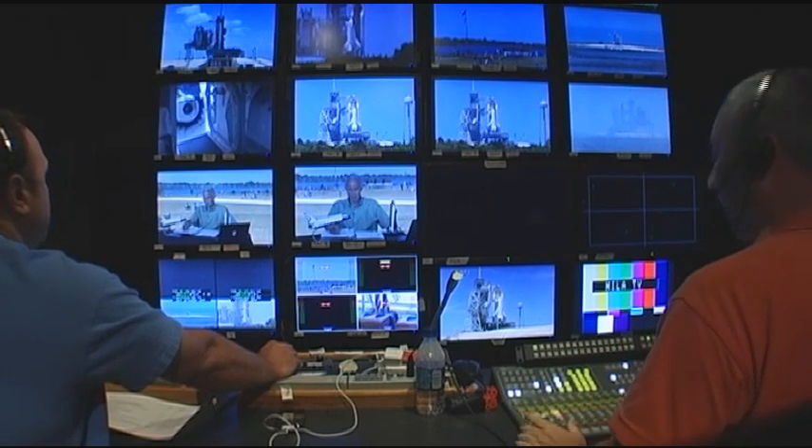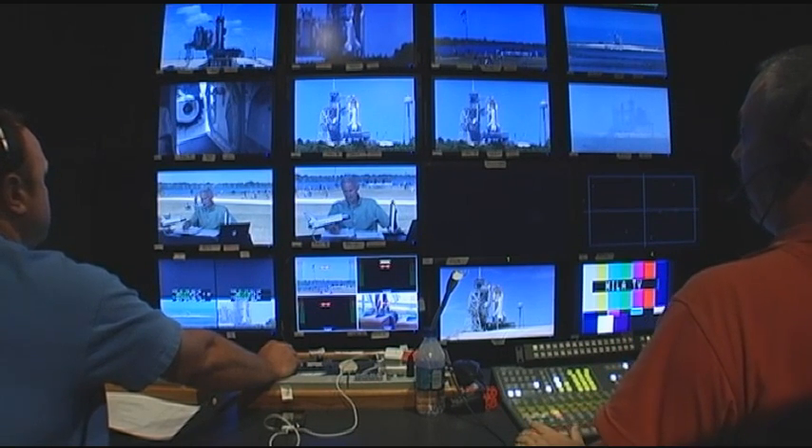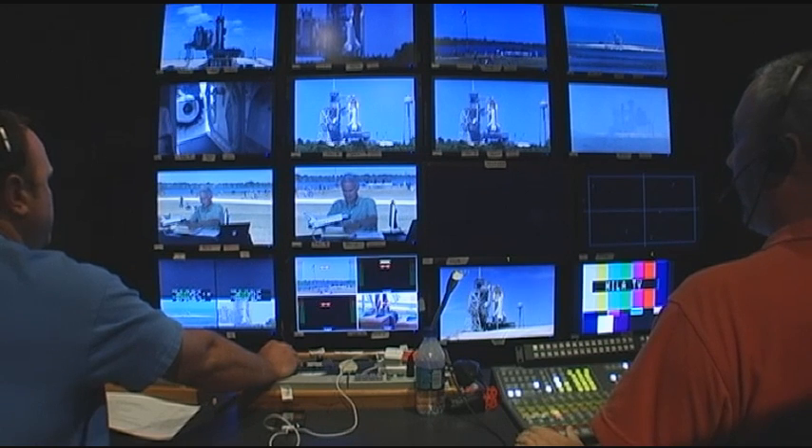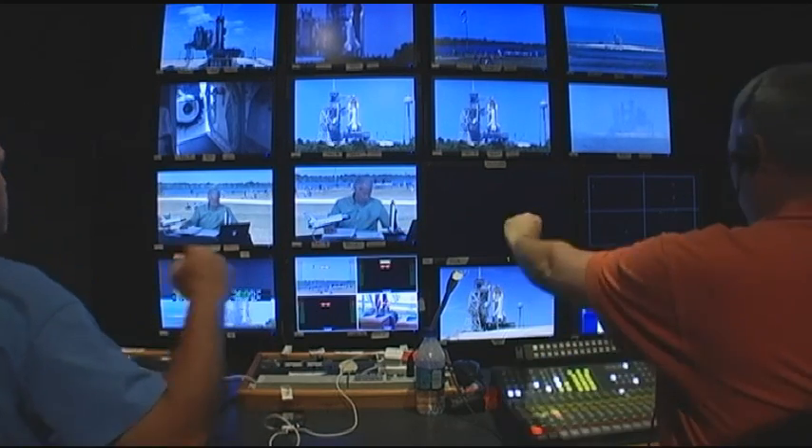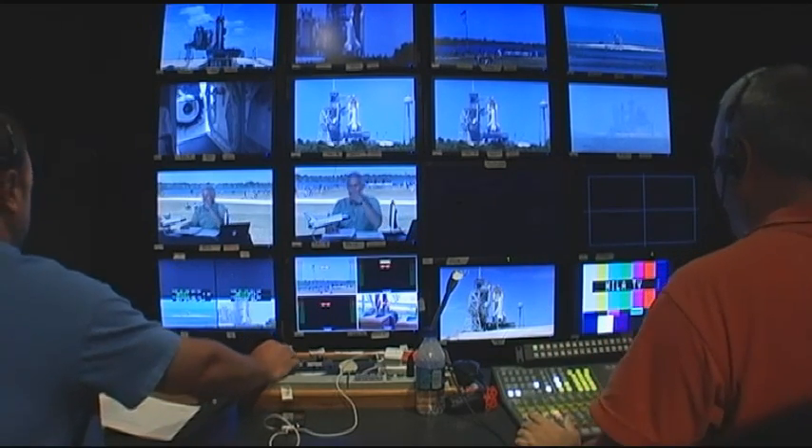15 seconds. 10, 9, 8, 7, 6, 5, 4, 3, 2, 1. Roll BT-1. Track it and take it.